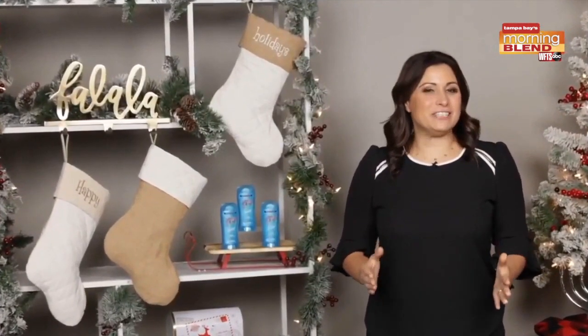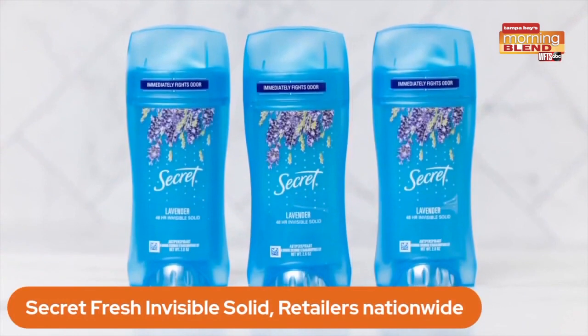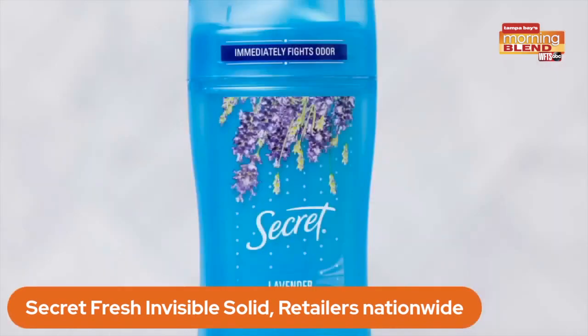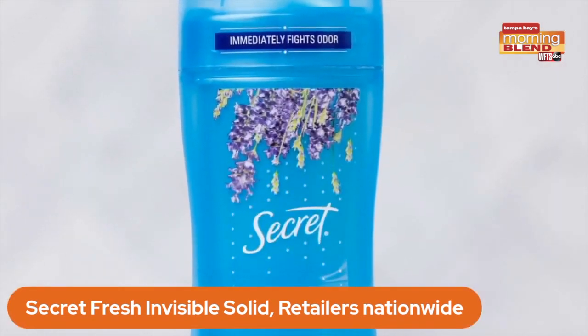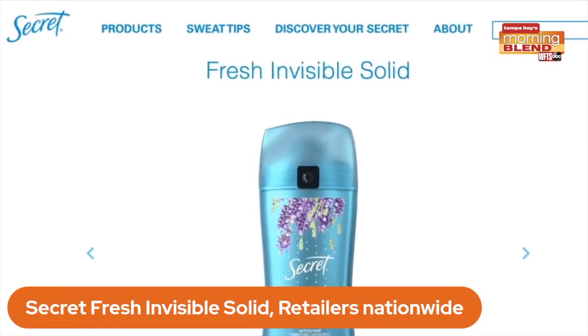Let me tell you a secret. Everyday essentials like deodorant are a great stocking stuffer, and a great deodorant is the Secret Fresh Invisible Solid. The Secret Fresh collection provides 48 hours of sweat protection and odor control to stay dry and odor free. It has sweat-activated technology that captures odor and releases a light, fresh scent. You can pick it up at food, drugstores, and mass retailers nationwide.